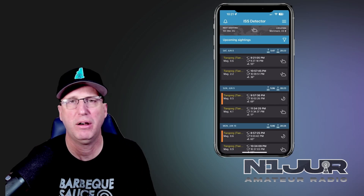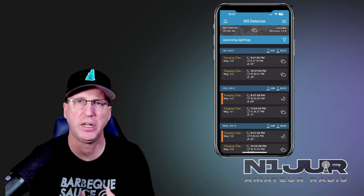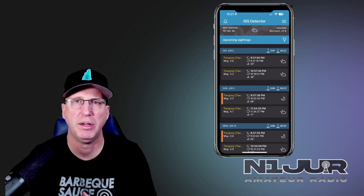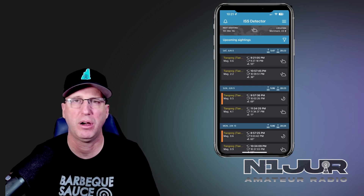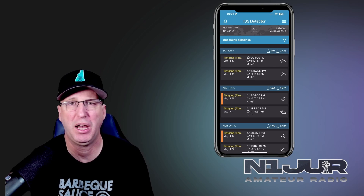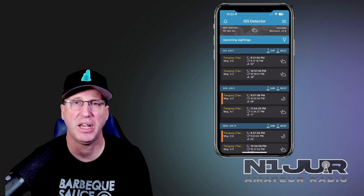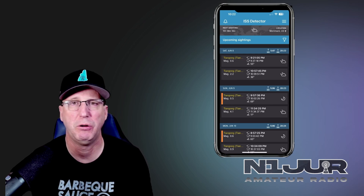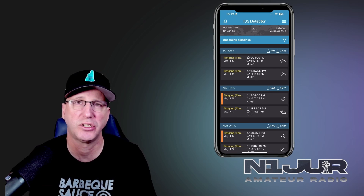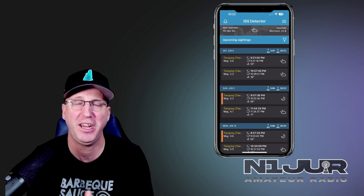My third app for this episode is one I'm using as part of getting ready for summer field day. When field day rolls around, we all dive into our equipment supplies and try to dig out satellite equipment. I'm in the process of dusting off my ISS and satellite gear. I want to test it out and get it ready before bringing it to field day, because field day is not the place to find out if something isn't working. You want your gear ready to go.